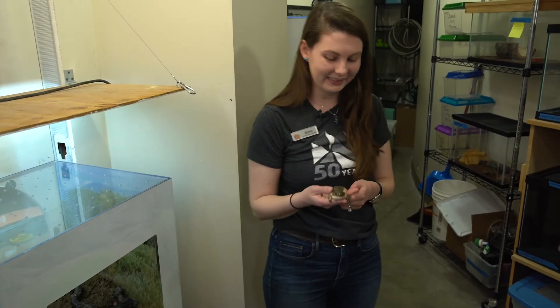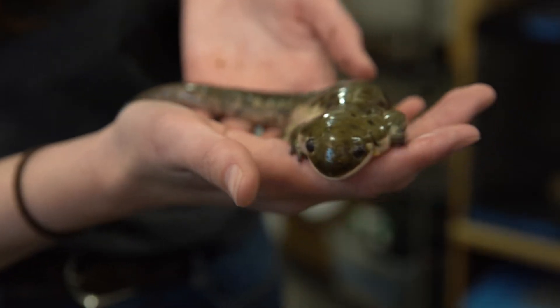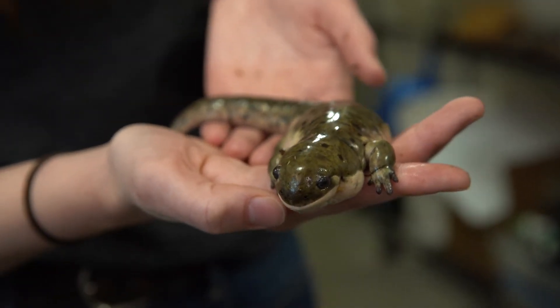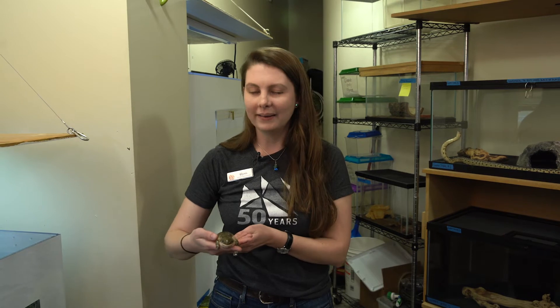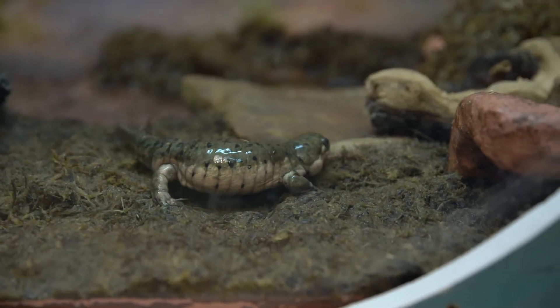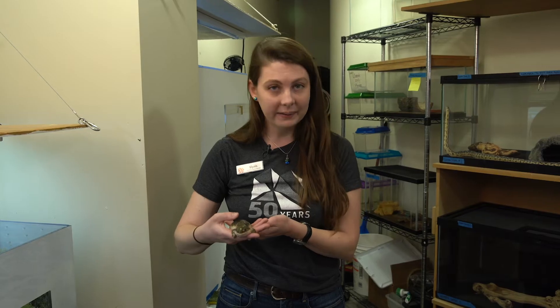Here's our first animal. Have you ever seen an animal like this before? It's got slimy skin with spots, four legs, and a tail. This is a tiger salamander. We have tiger salamanders here in Utah, but they can be hard to find. They spend a lot of time burrowed underground or hiding under rocks. They are amphibians, like frogs, toads, and newts, which means that they go through a life cycle.